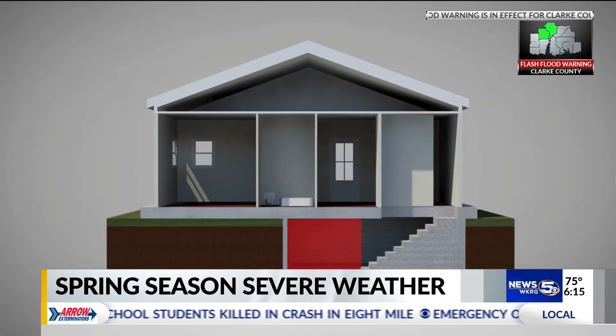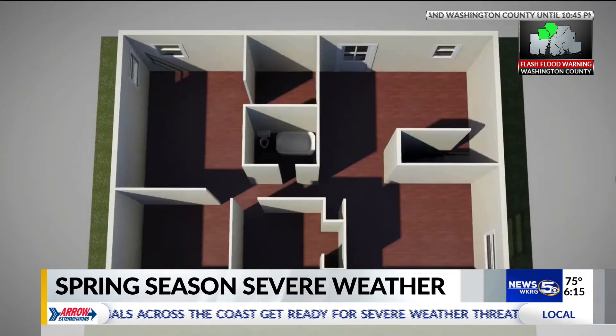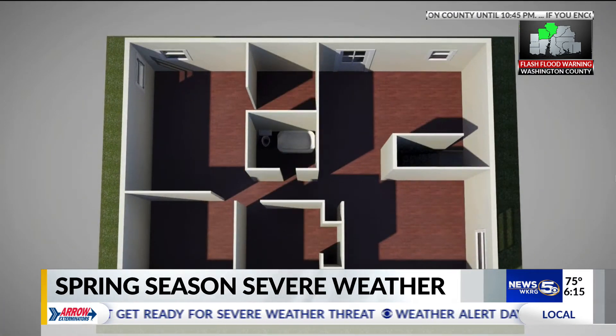Get to an interior room on the lowest floor, putting as many walls between you and the outside as possible during a tornado situation. If you live in a mobile home, it is best to locate a sturdy shelter that you can get to if needed. If you can't identify one, perhaps making plans with friends and family for someplace safe to be would be the best thing to do.